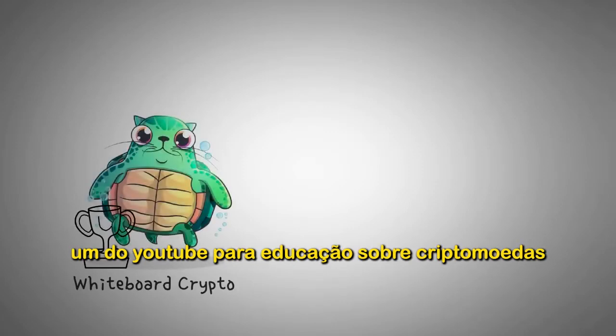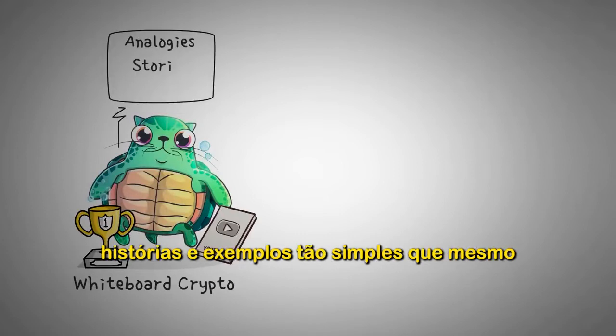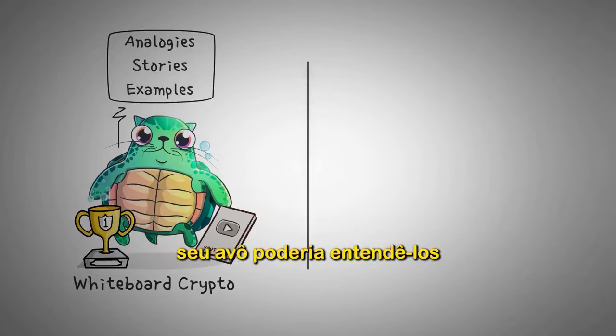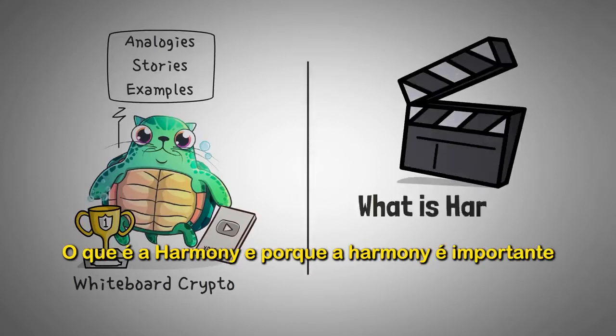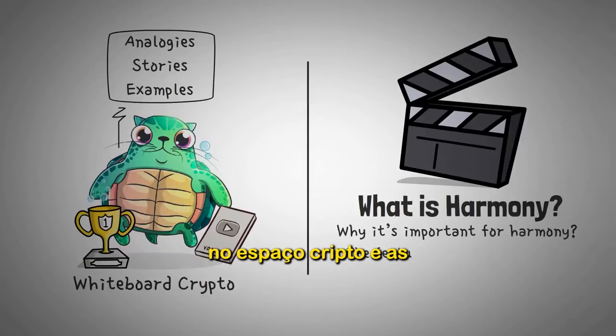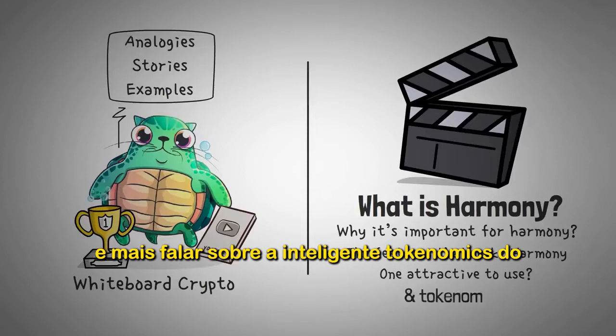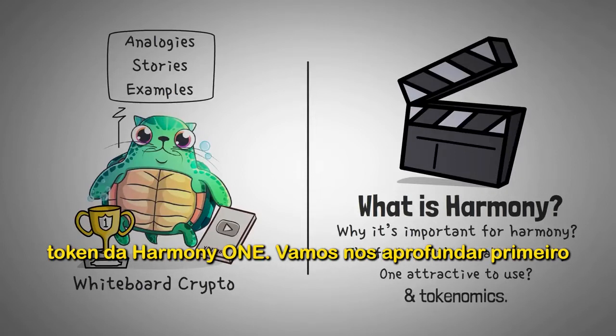Welcome to Whiteboard Crypto, the number one YouTube channel for crypto education, where we explain topics of the cryptocurrency world using analogies, stories, and examples so simply that even your grandpa could understand them. In this video, we're going to be explaining what Harmony is, why it's important in the crypto space, the features that make Harmony ONE attractive to use, plus the clever tokenomics of Harmony's token ONE.